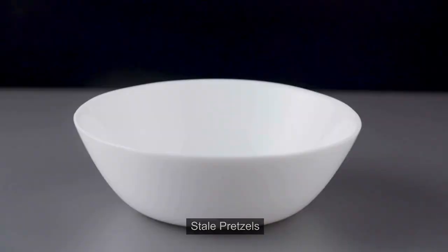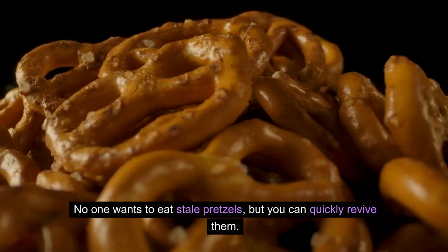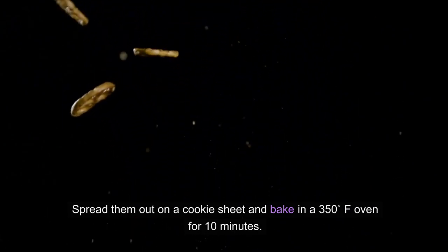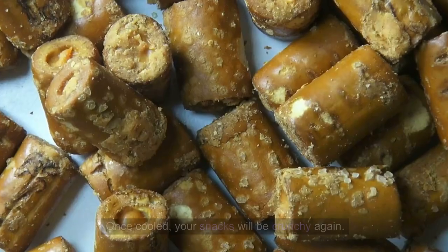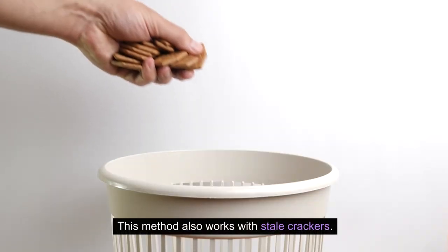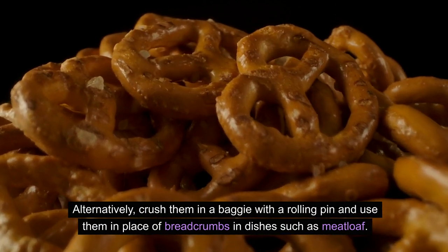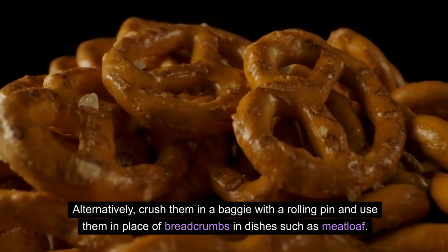18. Stale pretzels. No one wants to eat stale pretzels, but you can quickly revive them. Spread them out on a cookie sheet and bake in a 350°F oven for 10 minutes. Once cooled, your snacks will be crunchy again. This method also works with stale crackers. Alternatively, crush them in a baggie with a rolling pin and use them in place of breadcrumbs in dishes such as meatloaf.